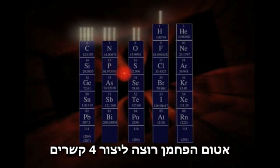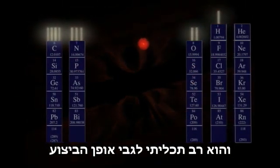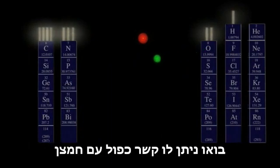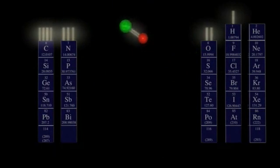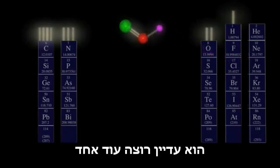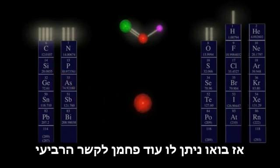Now this carbon atom wants to make four bonds, and it is pretty versatile about how it does this. Let's give it a double bond with oxygen, satisfying the oxygen's desire for two bonds, and let's give it one hydrogen. That's a total of three bonds for carbon — it still wants another. So let's give it another carbon for its fourth bond.